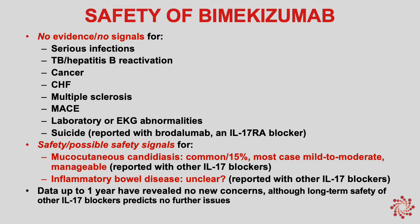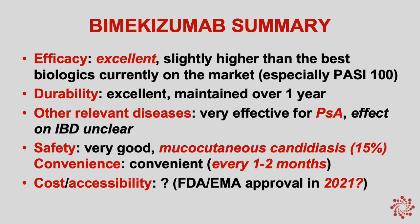Regarding safety of bimikizumab, we have one main issue to worry about: mucocutaneous candidiasis, or oral thrush. It's fairly common, occurring in about 15% of patients; however, most cases are mild to moderate and manageable. Regarding inflammatory bowel disease, it's still unclear whether we'll see a signal with bimikizumab like we have with other IL-17A blockers. Serious infections, MACE, and cancer really have not been seen with this new biologic. In summary, bimikizumab has excellent efficacy — slightly higher than the very best biologics currently on the market, especially in terms of PASI-100 — with excellent durability over one year, effectiveness shown in psoriatic arthritis, and mucocutaneous candidiasis as the main safety concern.